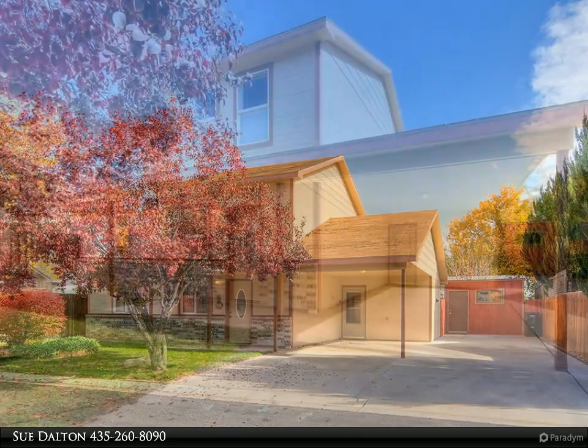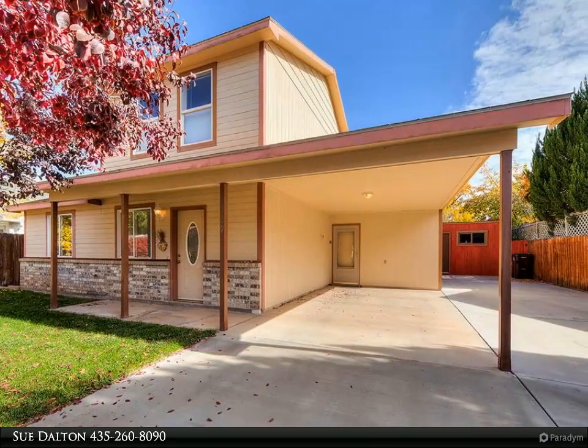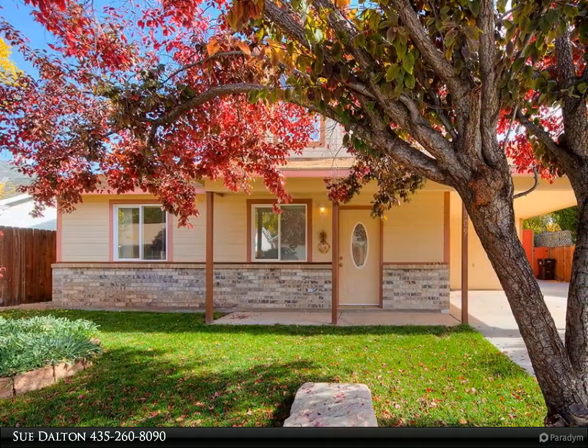Just outside the sliding glass doors, set up the backyard with a barbecue grill and outdoor seating, and you are ready to entertain and enjoy the private backyard. Back inside, you will love that the master bedroom is on the main level with an attached full bath.